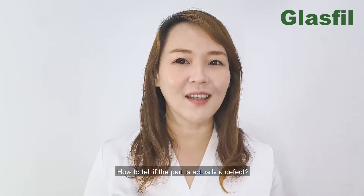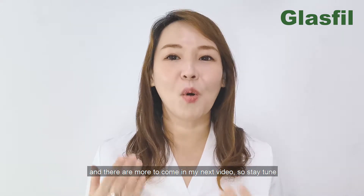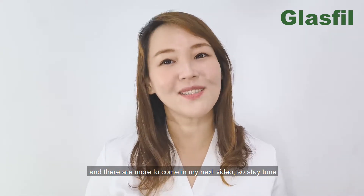How to tell if a part is actually a defect — this is a level one guideline and there are more to come in my next video, so stay tuned.